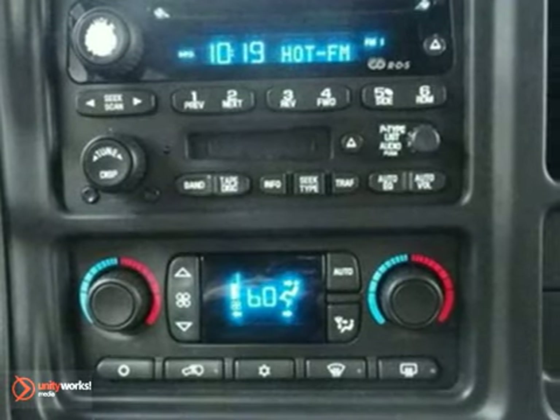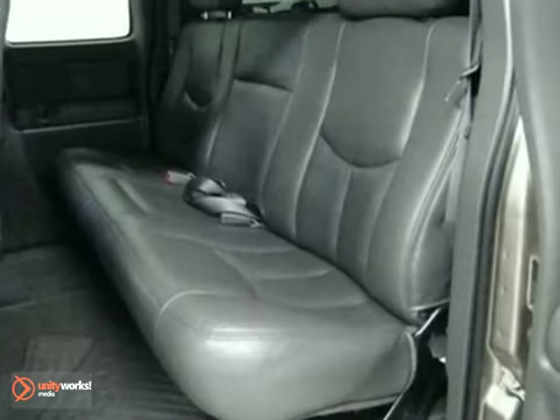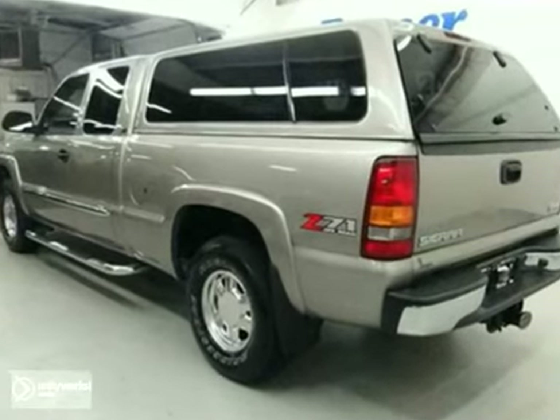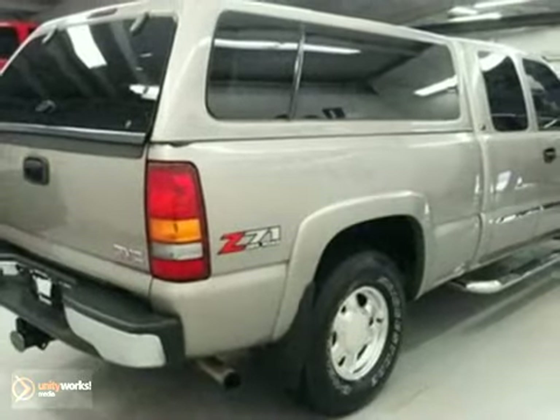Add to that heated leather seats, bed liner and towing package, and you have an attractive GMC looking for a new home. Experts say, if you want power, the Sierra's got it.